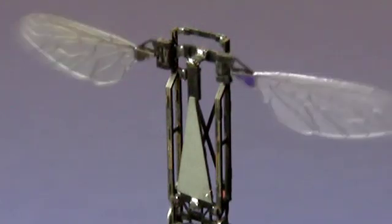Power is another issue. If the fuel source is too heavy, the bee can't fly. We have a collaborator that's making micro-fuel cells that should be much better than the batteries that we're currently using.